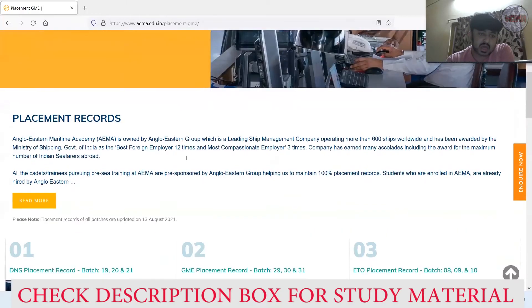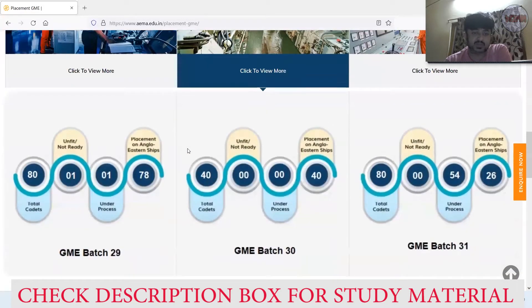Click to view more — here is the GME record. GME Batch 29: capacity was 80, unfit was one, under process was one, and 78 cadets had already been placed — that was about two batches back. GME Batch 30: intake capacity was 40, and all 40 out of 40 were placed — that's 100% placement record for that year.